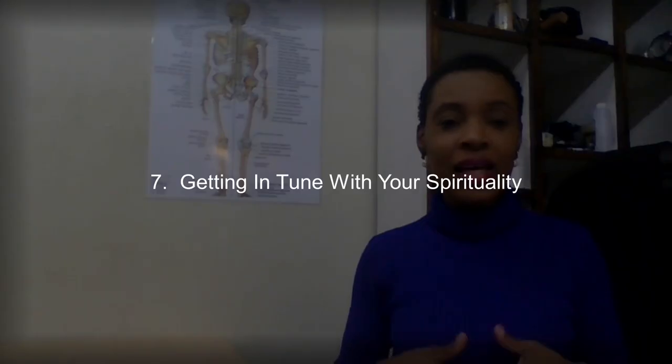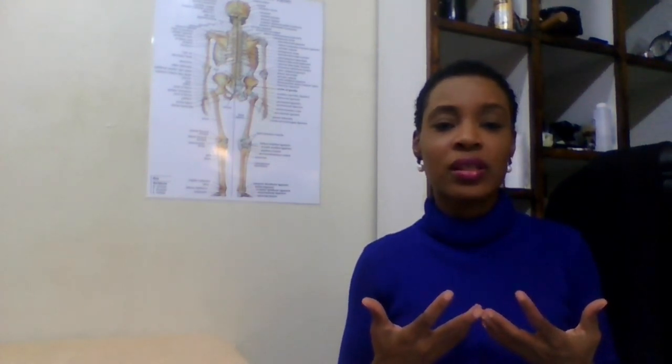The seventh way is getting in tune with your spirituality. This includes taking time to spend in prayer, worship, or getting closer to God — just lifting yourself spiritually. That can also be an aspect of self-care.